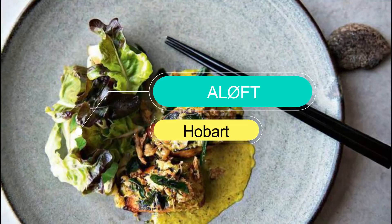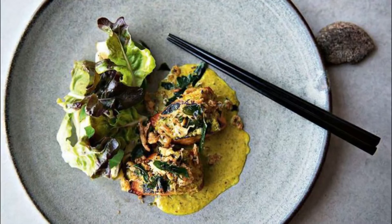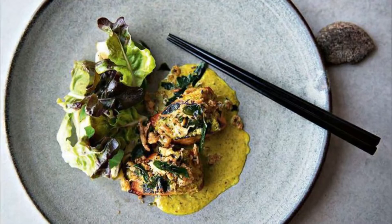Number 10: ALFT. ALFT can be found above Brook Street Pier and boasts epic views of Hobart's gorgeous harbour. ALFT's menu changes with the seasons and celebrates the raw nature of Tasmania, so you'll find the finest local produce on show here.